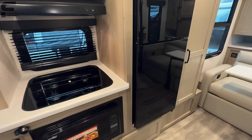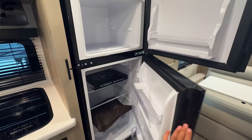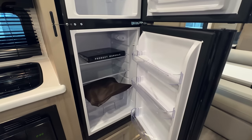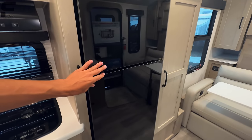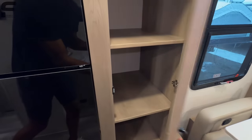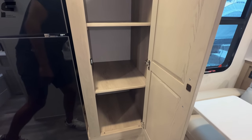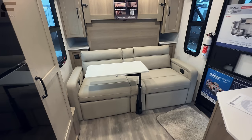Going through this space you have a Magic Chef refrigerator — good adequate space for a weekend camping trip or maybe a five-day camping trip. And then look at all that pantry storage — very very impressive for this size trailer.